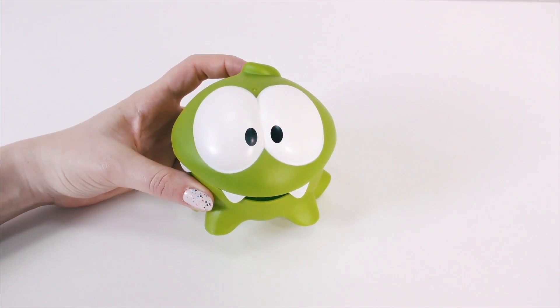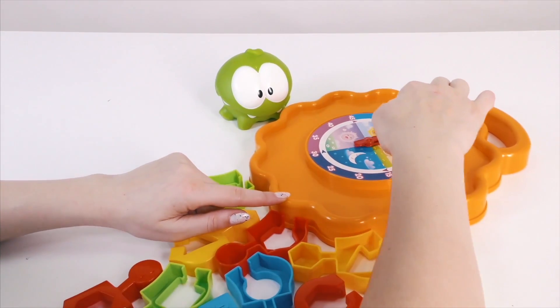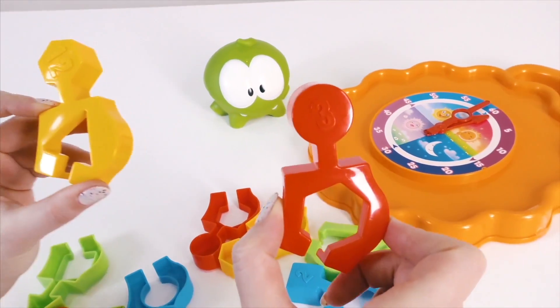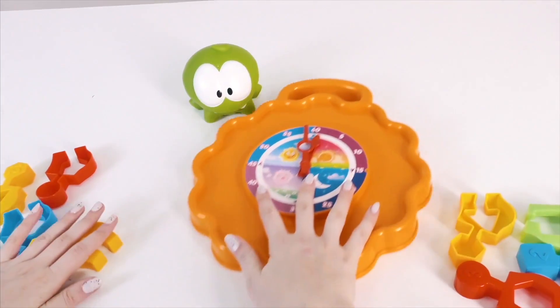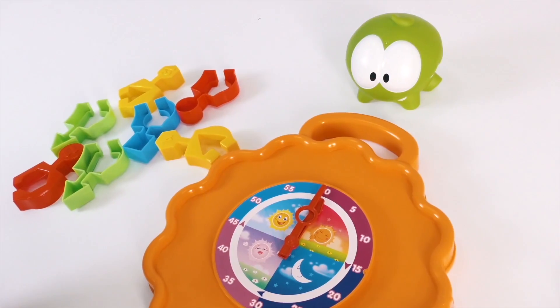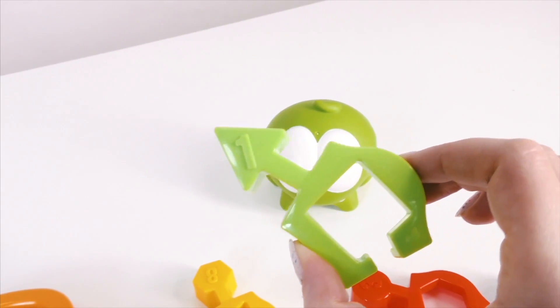Oh, hello there Om Nom. Would you like to play a game? Wow, Om Nom, do you want to play with this clock? Oh, and what's that there? Those are the numbers. Om Nom, do you want to fix the clock? Okay then. First of all, Om Nom, we need to find number one. That's right! This is number one.